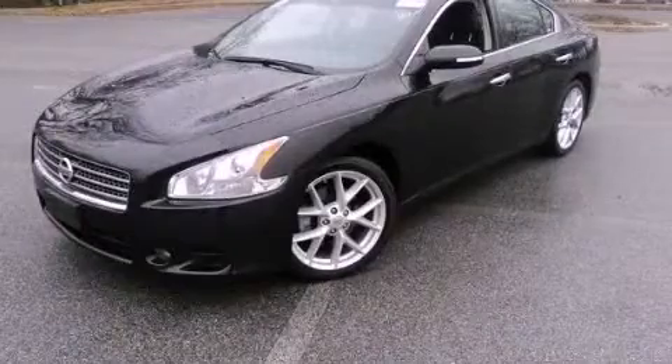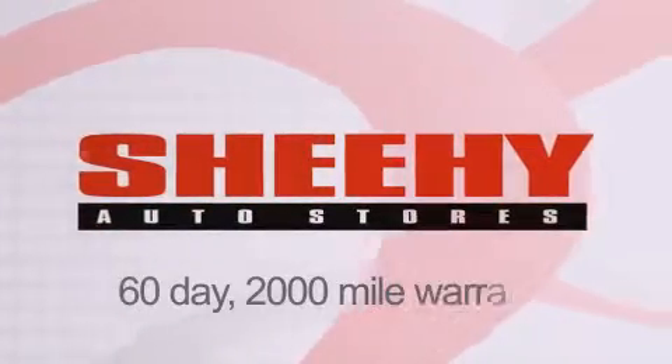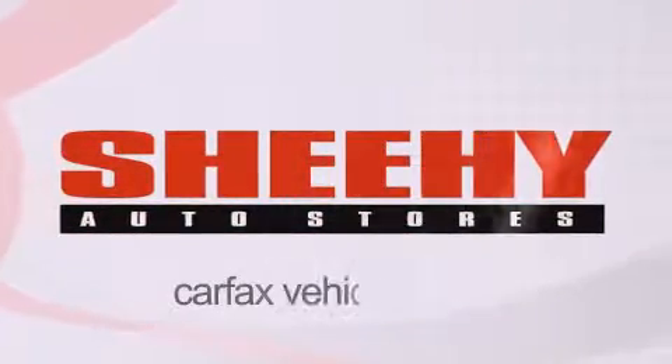Stop by today and test drive this vehicle for yourself. Every Sheehy Select used vehicle comes with a three-day money-back guarantee, a 60-day 2,000-mile warranty, passes a state inspection, and our 175-point inspection system, and comes with our Carfax vehicle report.